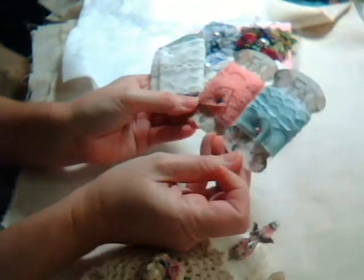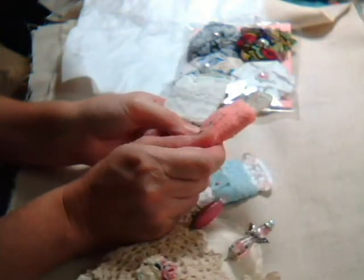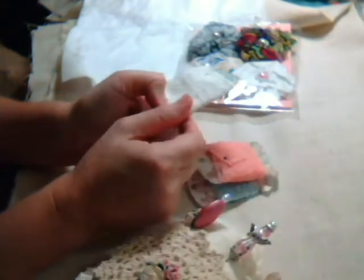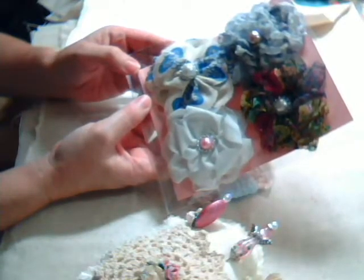So those were the stick pins, and then she sent these little spools that she cut out of cardstock with some lace and trims on them. This one's blue and like a coral-y color, and then just a white lace — very pretty, thank you.